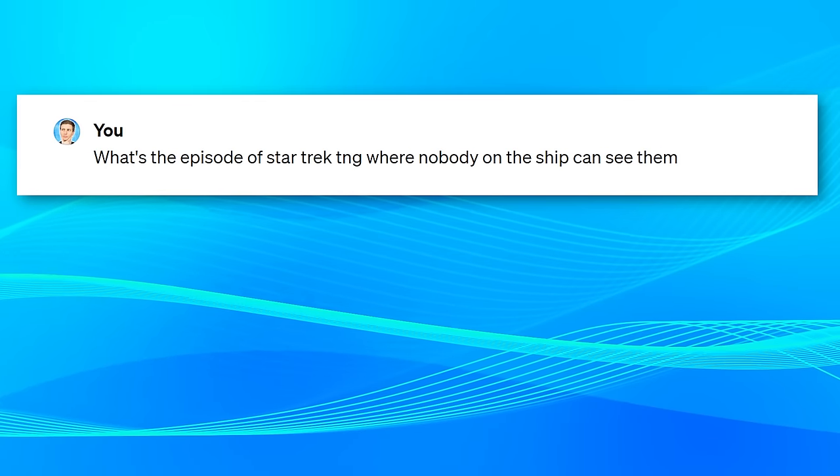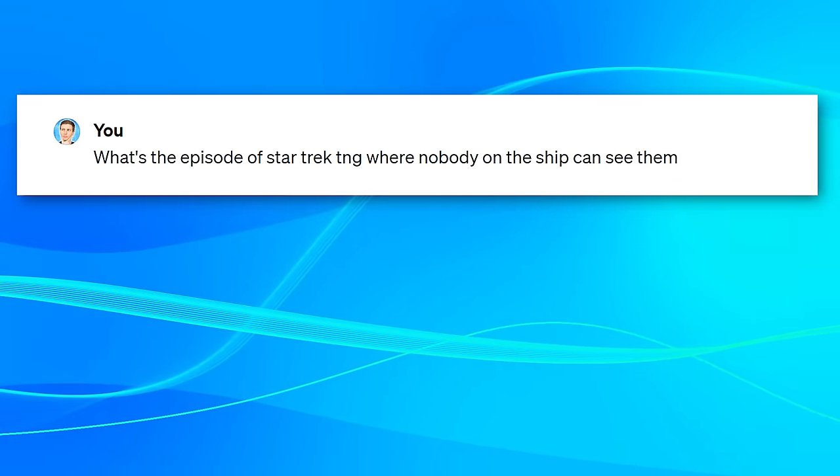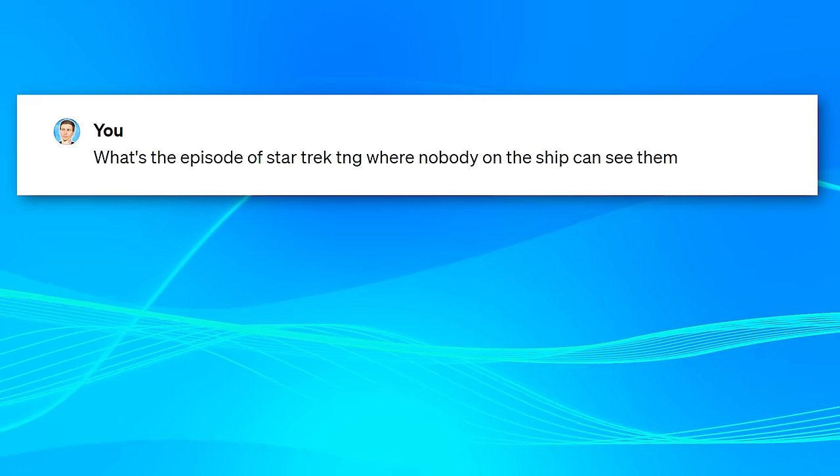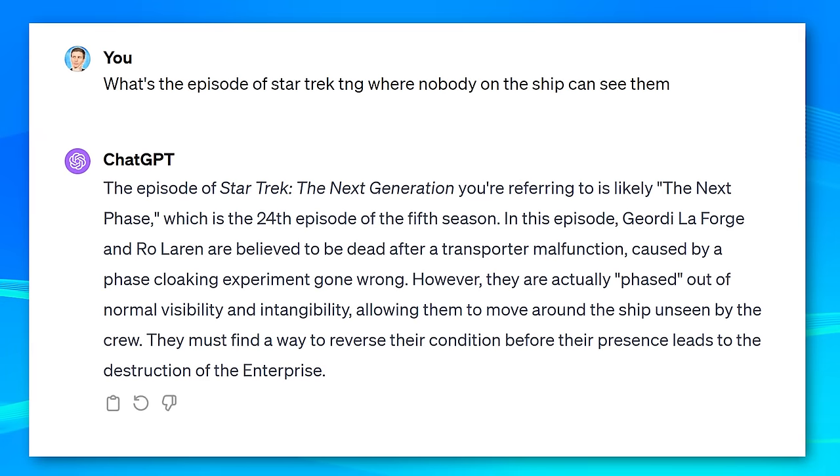One of my favorite examples is if you're trying to find a specific episode of a TV show but can only remember something vague about a scene — you can type that in. Here's a challenging example I gave it: I said, what's the episode of Star Trek: The Next Generation where nobody on the ship can see them? I was purposely vague — not being specific at all. And it actually got it right. It was the episode 'The Next Phase,' the 24th episode of the fifth season — and yes, it got the season and episode numbers correct. I do want to point out that for a lot of these examples, I'm not saying you might find these specific uses useful for you; I just want to show random examples to open your mind about what you might be able to use it for in your own situations.